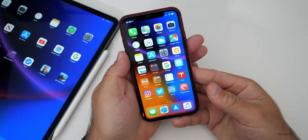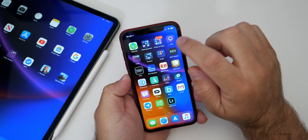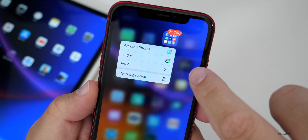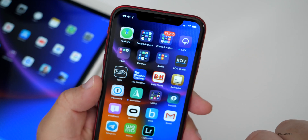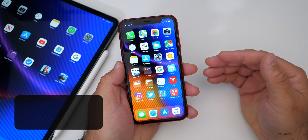The first thing is there is now 3D Touch on folders with notifications — that wasn't there before. If you 3D touch on a folder, it shows you the different notifications and where they're located, such as Imgur and Amazon Photos. So if a folder has notifications, it will show you specifically where they are.